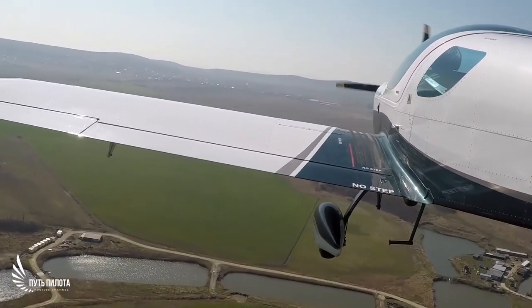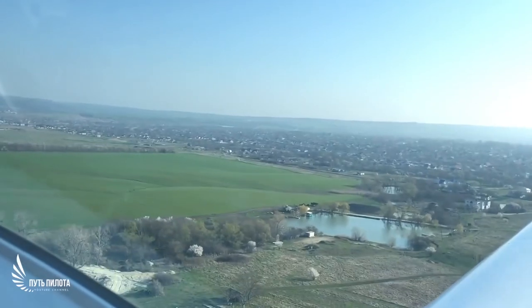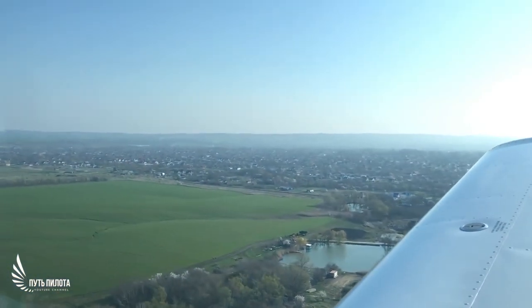Look how green the fields are here. The view is really breathtaking. It's so beautiful.